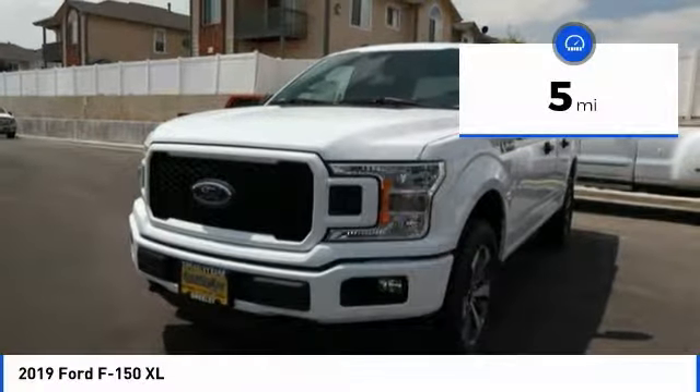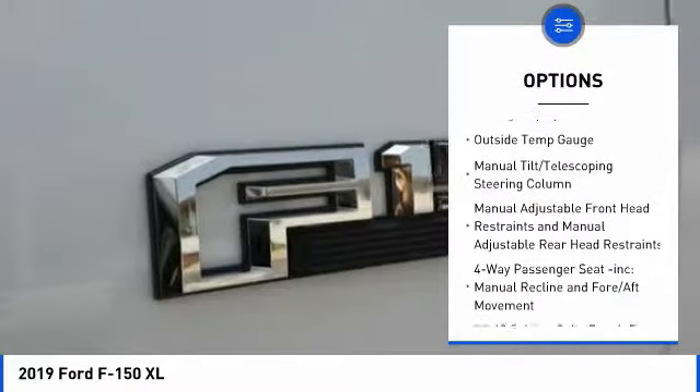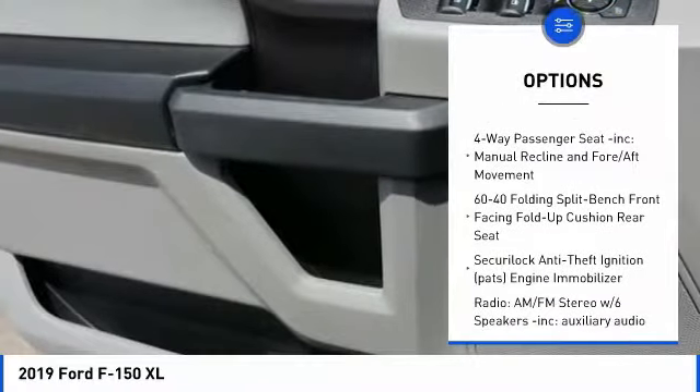This vehicle has less than 100 miles. Here are some of this vehicle's great options: compass, day-night rearview mirror, outside temperature gauge, black door handles, and a four-piece floor mat set.